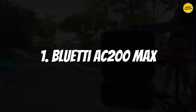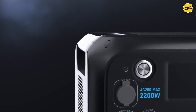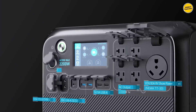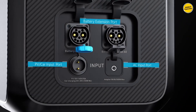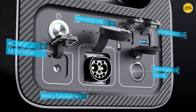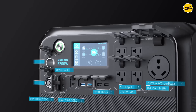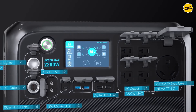Number 1: Bluetti AC200 Max. For individuals seeking a portable generator offering versatile connectivity options and efficient recharging, the Bluetti AC200 Max earns my recommendation as the best solar generator for camping in 2023. This powerful and premium solar generator comes equipped with built-in wheels for enhanced portability, robust battery technology, exceptional solar efficiency, and a massive battery capacity designed for prolonged use. It boasts a top-tier selection of 16 different ports, including 4 AC outlets, a 30A RV port, 2 12-volt ports, 4 USB-A ports, 1 USB-C port, 2 DC 5.5mm/2.1mm ports, and 2 wireless charging pads for compatible devices.